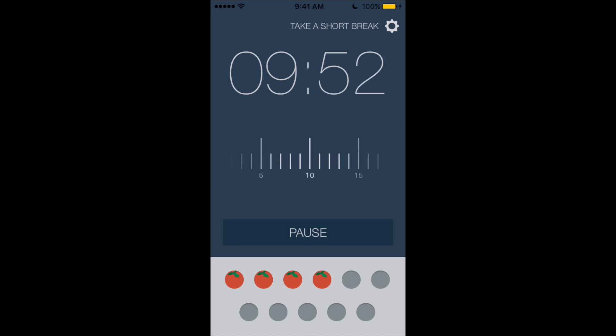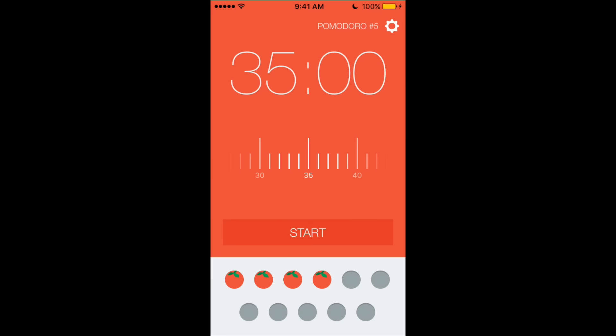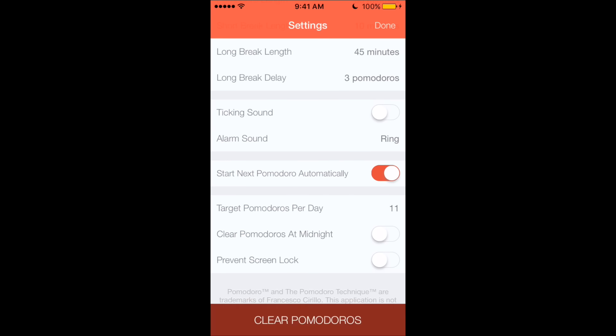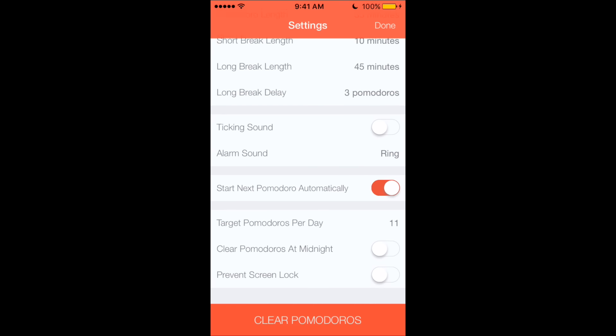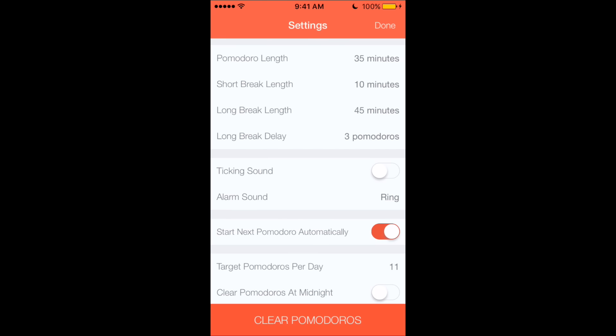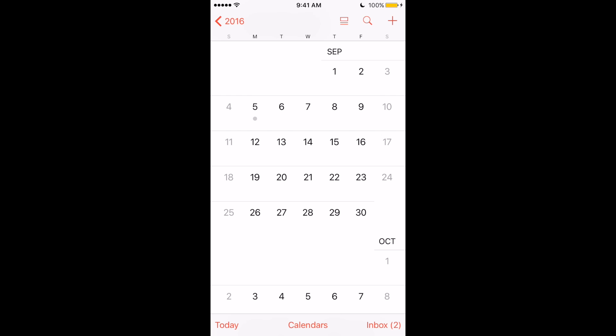There's also a Pomodoro timer app where you set a study period and a break period and it cycles through them. It's an awesome way to structure your time, especially if you have a couple of hours of work — breaking often between chunks of time keeps you fresh. Those two apps are really what keep me going when I have a lot of homework after a long day of rehearsal and school.